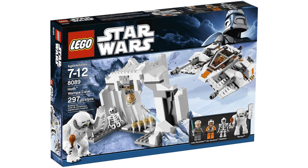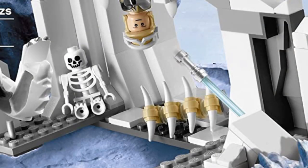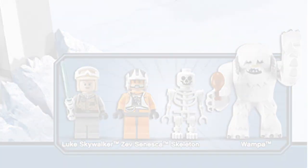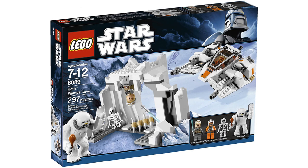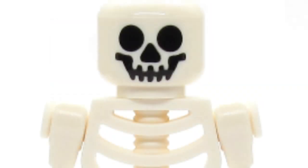For my number 5 pick, we have the Hoth Wampa Cave. This set may even be more gruesome than the original movie scene itself. We have Luke dangling from the ceiling — that's all fine and dandy. We see the Tauntaun ribs, which is pretty scary itself. But what we don't see in the movie is a random human skeleton. At no point in the movie did we see a person's body in the Wampa Cave that the skeleton would represent — no point. That really makes you wonder whose body it was and how it got there. Why is there a skeleton in here? Can we name him George?